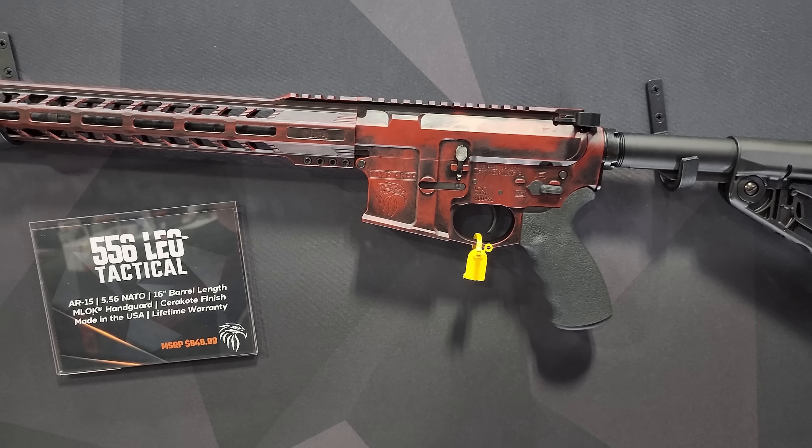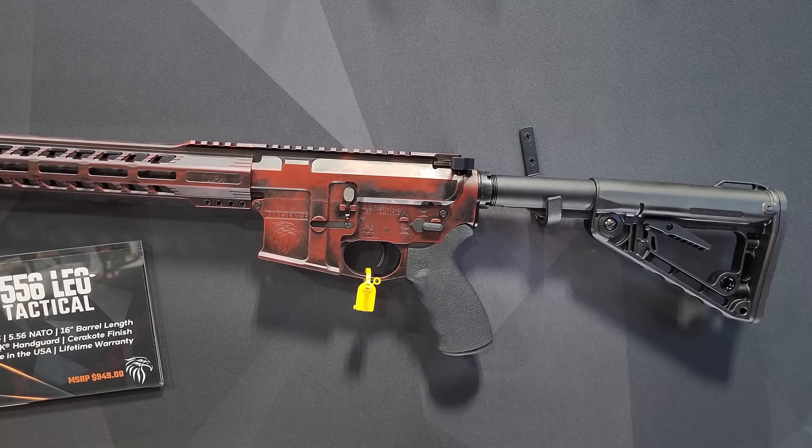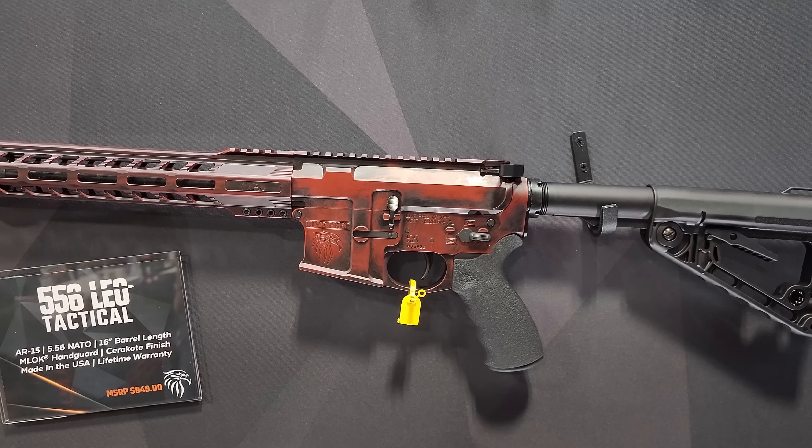And then our Hunter. This is our sub-MOA guaranteed on our .308, and that retails at $1,329.